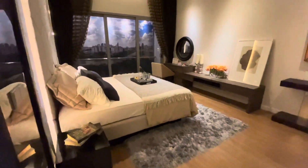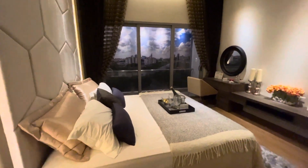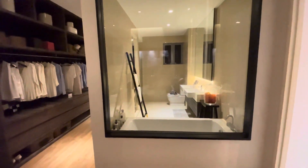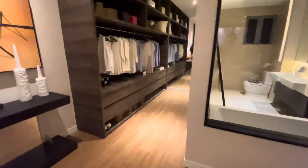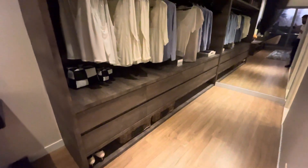So the master bedroom comes with a balcony — I think you can have your own time on the balcony. And then this will be the master bath. Wife will be lucky with the walk-in wardrobe.